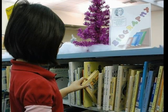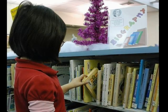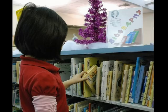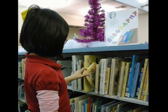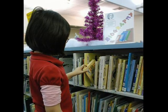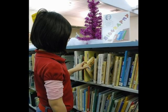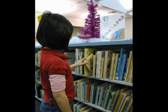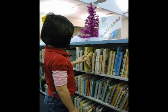Now it is time for us to visit the biography section. A biography is a true story of someone's life written by someone else. In this section, we will find stories about presidents and inventors, actors and athletes, and lots more people you have probably heard of. Biographies are housed within the nonfiction section, but are all grouped together with their own call number, 921, in the Dewey Decimal System.